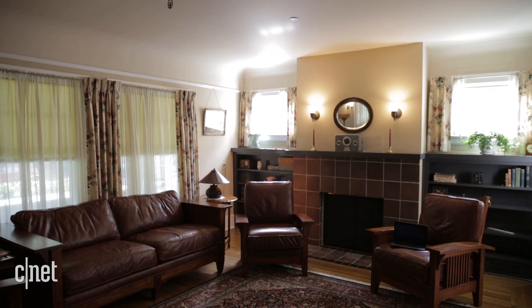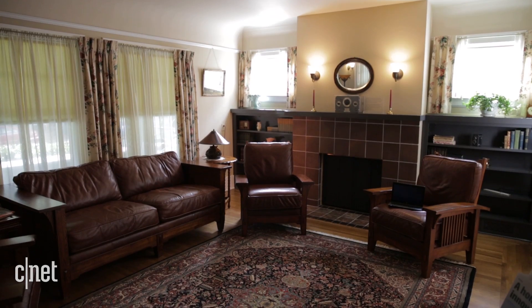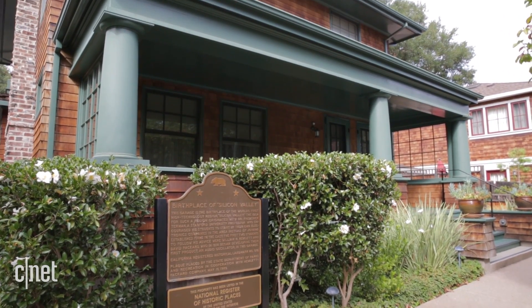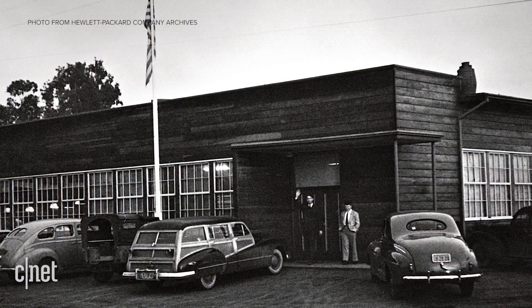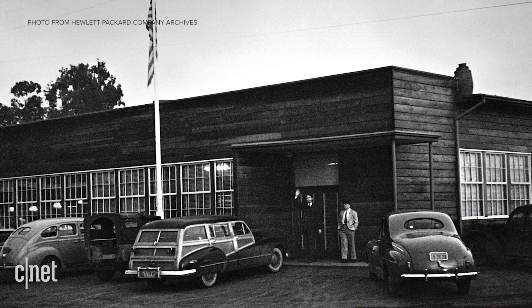They moved here in the fall of 1938 and left in the spring of 1940. They were outgrowing the space, so they moved to some other rental property closer to where our headquarters is now.